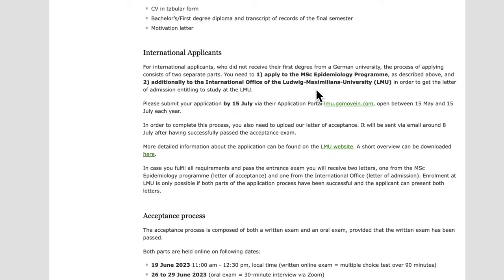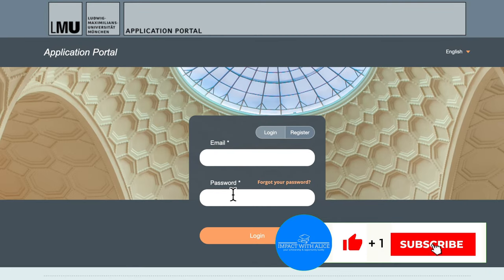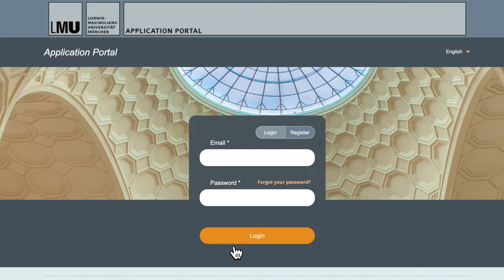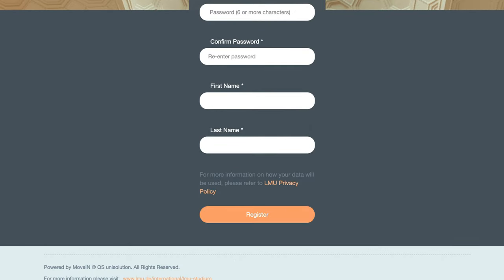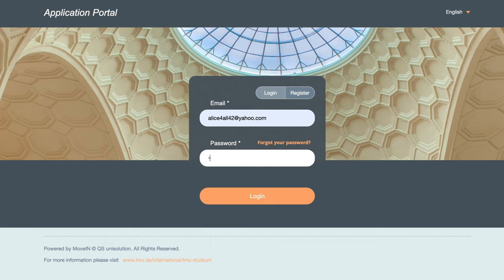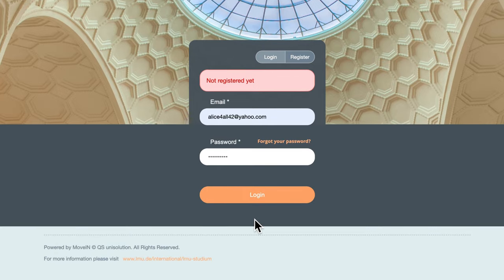Don't think that's the end — there is a second step. As an international applicant, you also need to go to the LMU international office website and fill a second application, which goes directly to the international office. When you click on that portal, you enter your email address and password to log in. If you haven't created an account yet, click 'Register,' enter your first name, last name, and password, then register and fill out the information on that page.